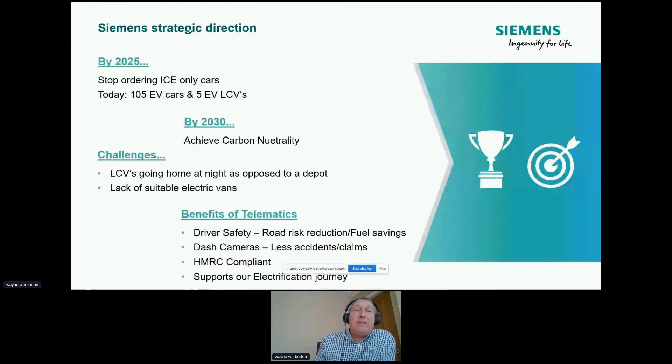Siemens has a real strong strategic goal to be carbon neutral by 2030. The fleet at the moment in the UK, in terms of scope one carbon, is about 52% of that. We already buy green energy and things like this. So there's a massive, massive focus now in terms of electrifying our fleet. And in terms of what we've currently got today, out of the 2,400 vehicles, we've only got 105 electric vehicles.